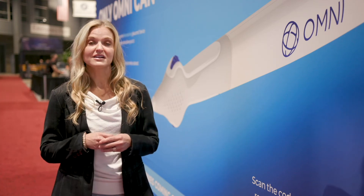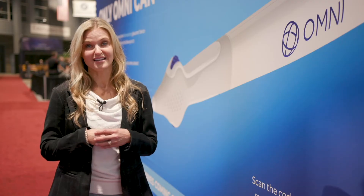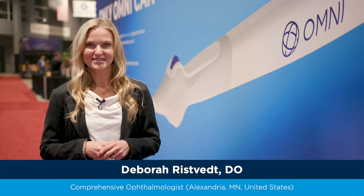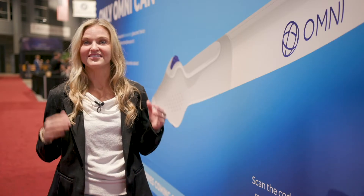Did you know that glaucoma is the second leading cause of blindness and the first leading cause of irreversible blindness globally? I'm Debbie Risfit from Alexandria, Minnesota with Vance Thompson Vision, and I'm here at the Sight Sciences booth today at the Academy.